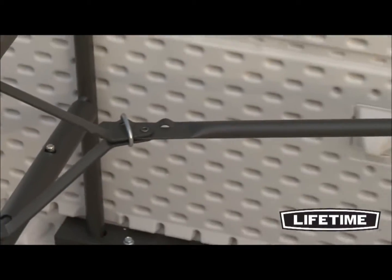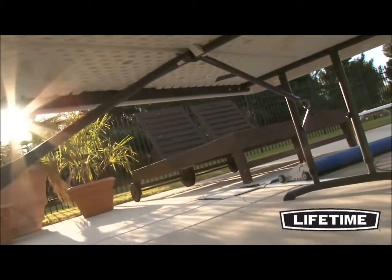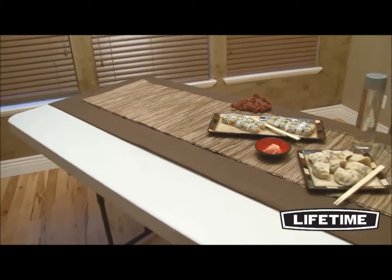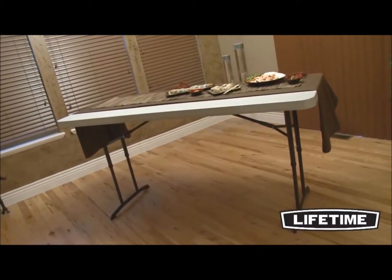All Lifetime tables have a durable steel frame that provides a stable foundation. The broad leg stance and locking safety o-ring ensures the best safety and stability for your table. The table frame has an all-weather powder-coated finish to protect against rusting, scratching, and corrosion.